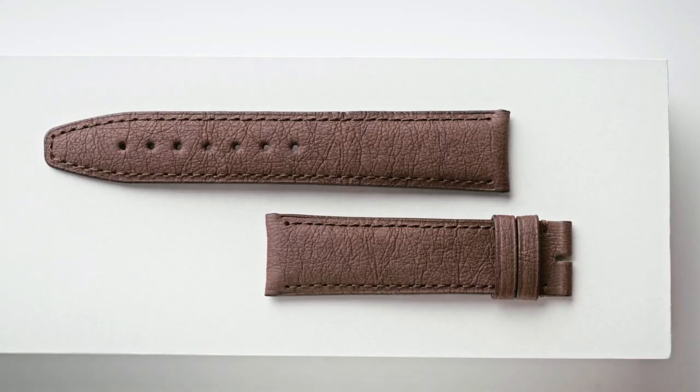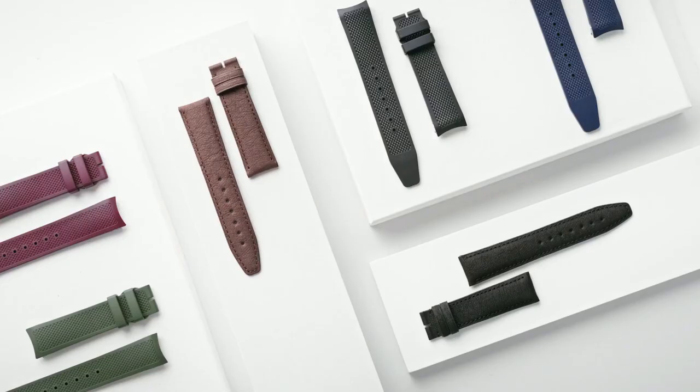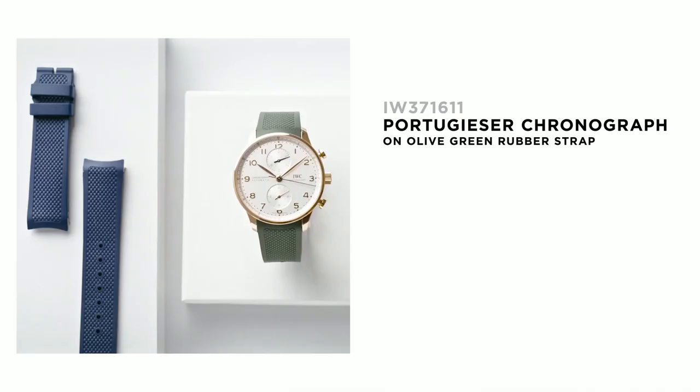We have a large selection of straps. We have the Timber textile, for example, which is made of fiber and paper-based materials. We also have a large choice of colors in regards to calf leather straps, and we have rubber straps which come in different colors as well. They are really great to give a fresh contemporary look to the watch, and also very great in terms of water resistance and durability.